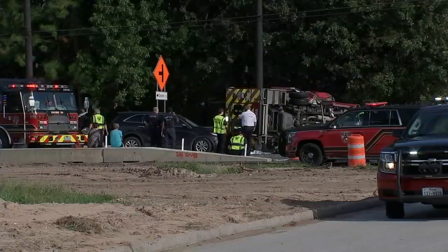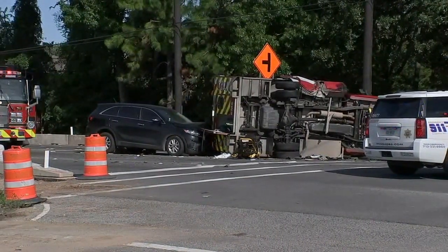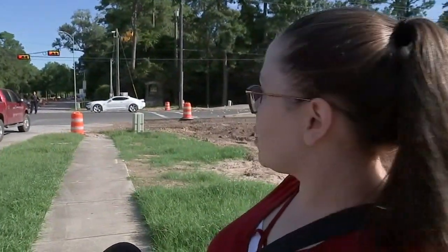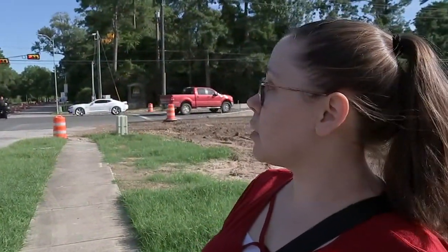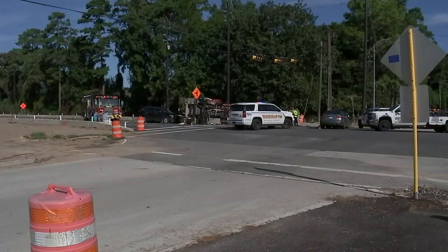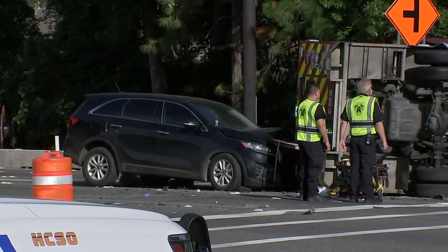An emergency trip to the hospital ended in a bad crash at the intersection of FM 1960 and Kings Parkway just before 9 a.m. This light was red, so I was sitting there at the light. The ambulance was coming from this direction to go straight through the light — they had their sirens on, lights on, and everything. This eyewitness claims this gray sedan headed south went through the intersection, clipping the ambulance, which came to a stop on its side, hitting a second vehicle.